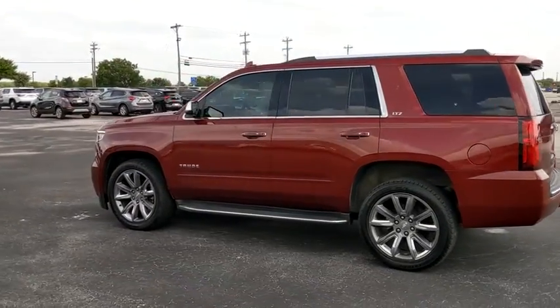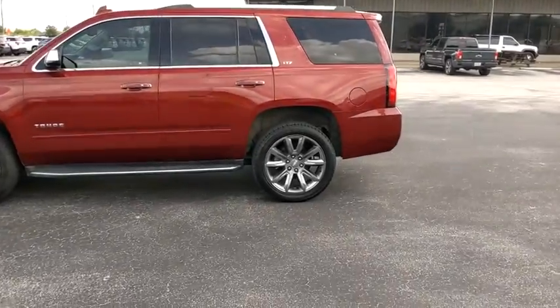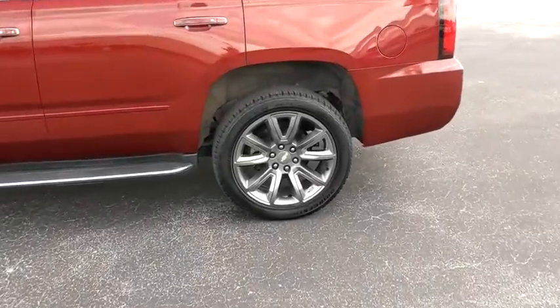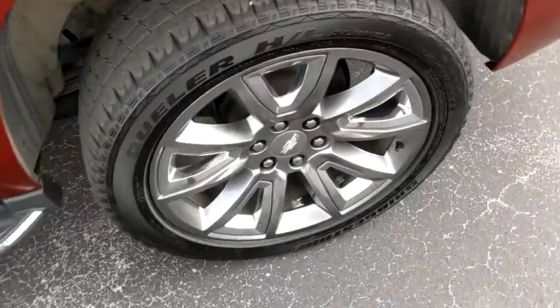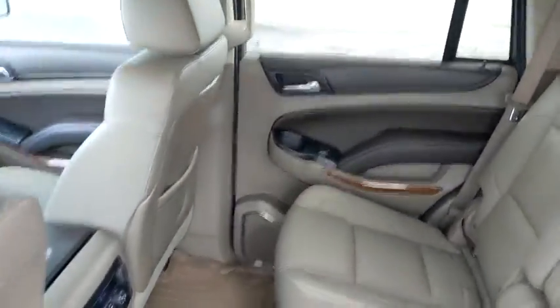Here are some of this vehicle's great options: lane departure warning, power liftgate, backup camera, power passenger seat, remote engine start, navigation system, keyless entry, tow hitch, stability control, traction control.